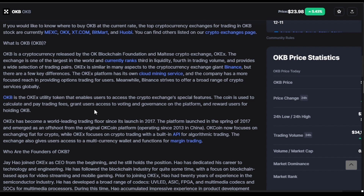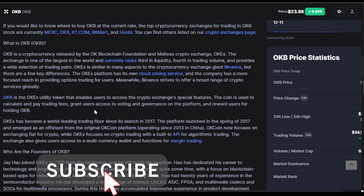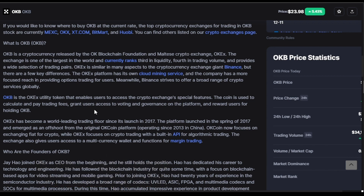OKB is a cryptocurrency released by the OK Blockchain Foundation and the OKEx crypto exchange. OKEx is one of the largest exchanges in the world, currently ranking third in liquidity and fourth in trading volume, providing a wide selection of trading pairs. OKEx is similar in many aspects to Binance, but with a few key differences — OKEx has its own cloud mining service and a more focused reach in providing options trading.